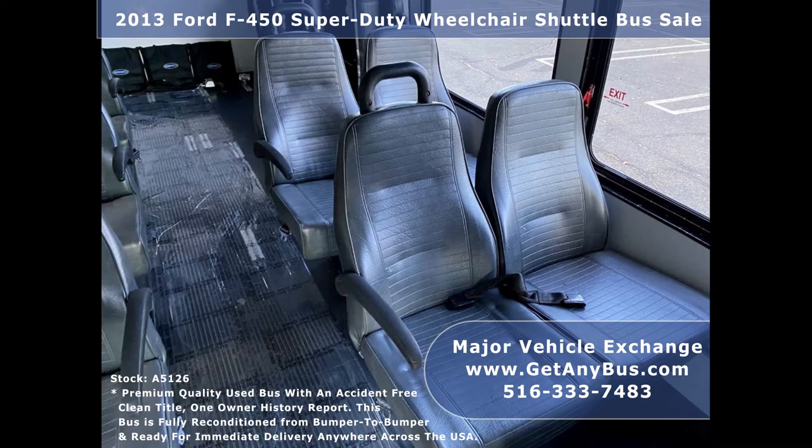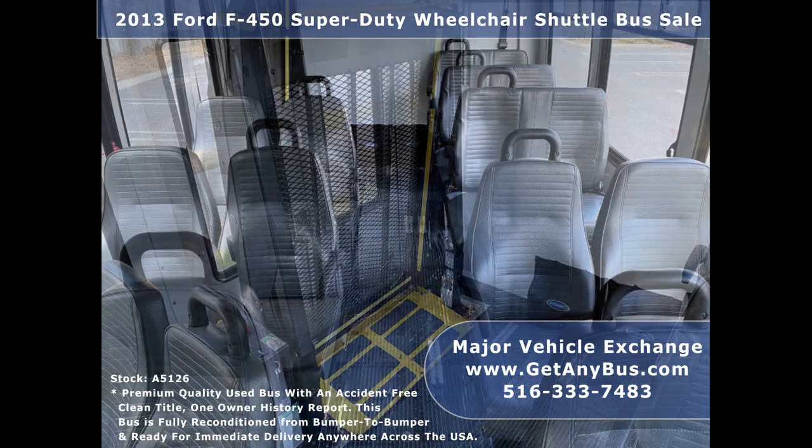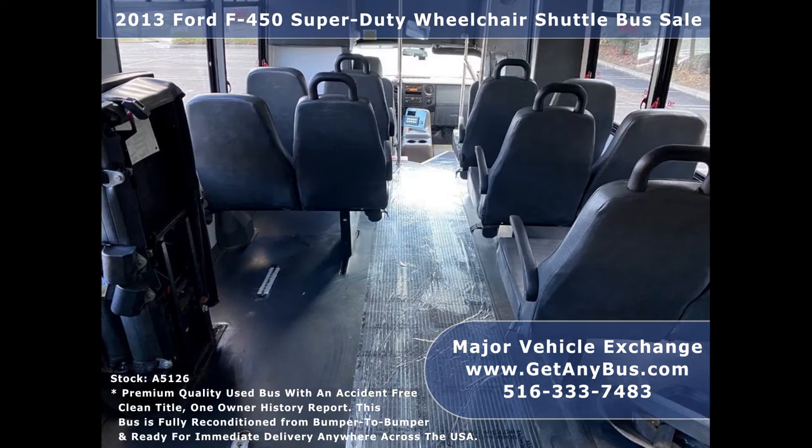It is an ideal outing vehicle for church groups, adult daycare, senior centers, transit shuttle operators, limo conversion, casino shuttle service, and sports teams.